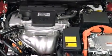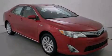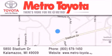We invite you to contact us today to learn more about this vehicle. Thank you for considering Metro Toyota for your next vehicle purchase. If you have any questions, please visit our website, give us a call, or stop by our dealership located at 5850 Stadium Drive in Kalamazoo. We'll see you next time.